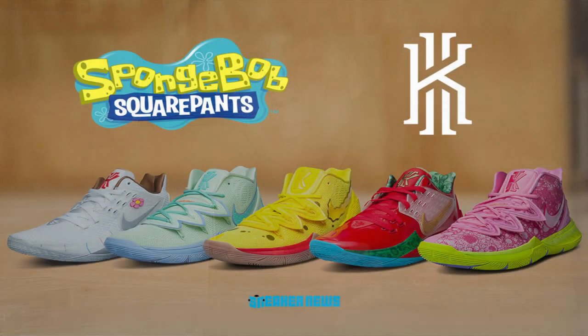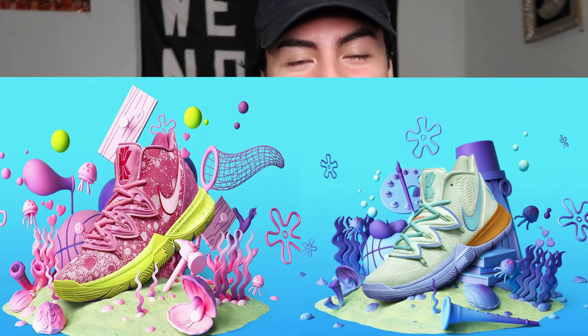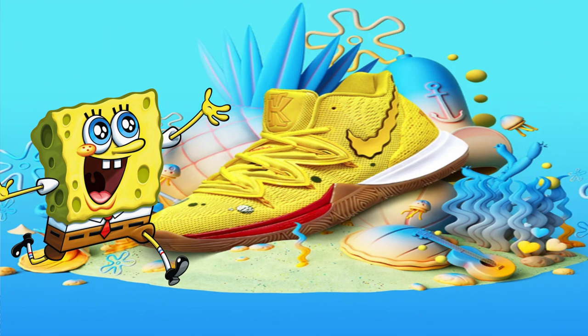On August 10th, NBA superstar Kyrie Irving came out with the SpongeBob SquarePants times Nike Kyrie 5 and Low 2 SpongeBob pack. This pack consisted of Kyrie's signature shoe models dedicated to the main characters of SpongeBob SquarePants. Patrick Star and Squidward had their own shoe in a Kyrie 5 model, Sandy Cheeks and Mr. Krabs had their model in the Kyrie 2 Low, and SpongeBob himself had his own Kyrie 5 model. Two months later, Kyrie Irving on his season debut with the Brooklyn Nets dropped 50 points in these joints right here.